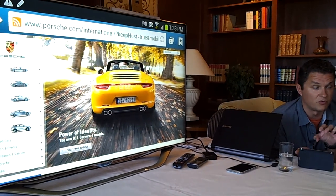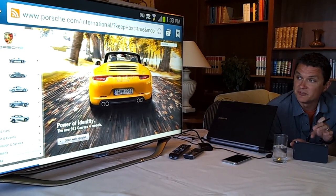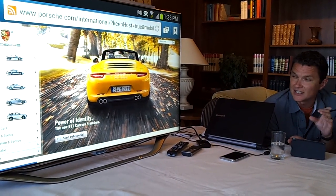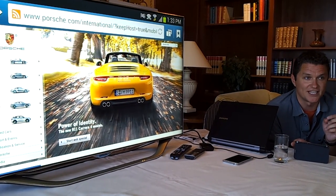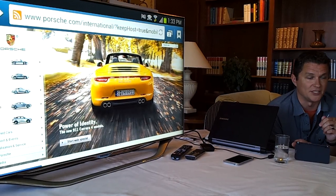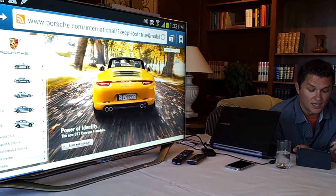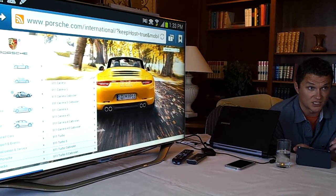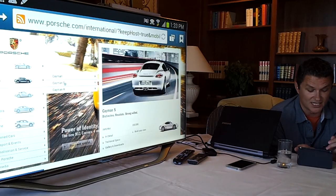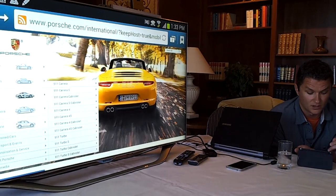We saw a lot of web browsing on the Note because of the large screen. At some point you've probably browsed desktop sites on a mobile device, and when you start to get things like drop-down menus, it becomes a bit of a challenging experience. With AirView, what you can do is actually just hover over any of those drop-down menus and they'll fly out — the same way you'd do it with your mouse on a PC.